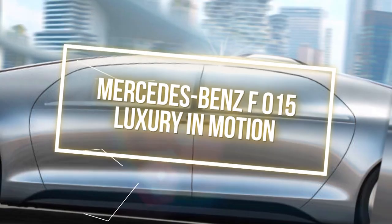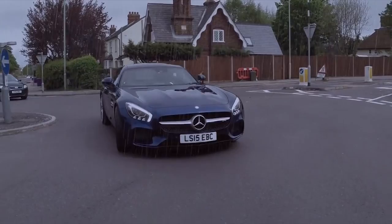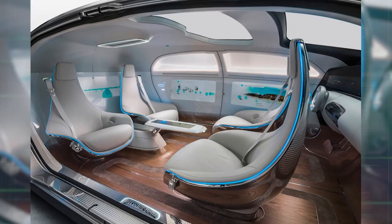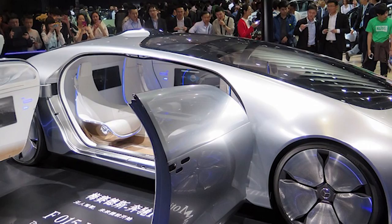Number 7: Mercedes-Benz F015 Luxury in Motion. For those of you who have ever wished that your car could drive your children to school or drive you home from work after a long day, your wish may just have been granted. The sleek Mercedes-Benz F015 Luxury in Motion offers all that and more. The revolving seats allow you to replicate a sitting area where you can spend time with friends and family, or have a meeting while the car drives you to your next destination. It can drive itself through traffic, taking the effort out of driving.